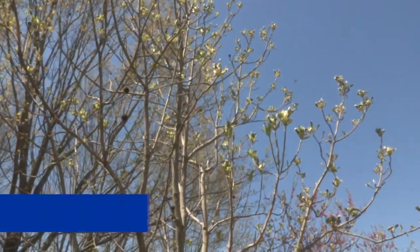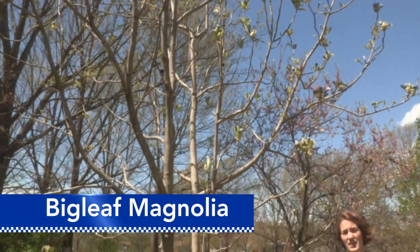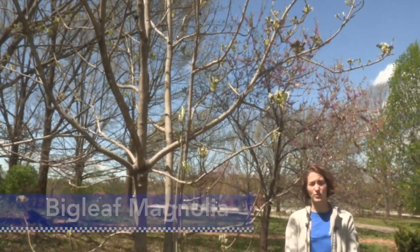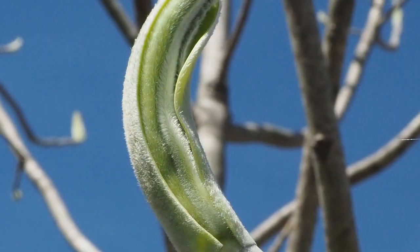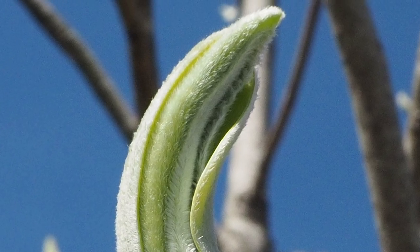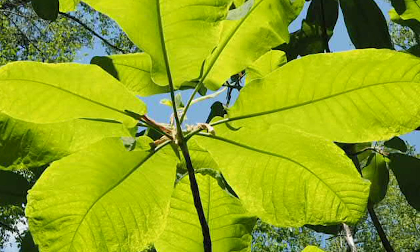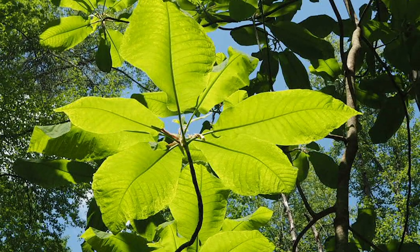The tree that I am standing in front of is the big leaf magnolia, Magnolia macrophylla. It occurs in coves and ravines and mixed mesophytic forests in the Appalachian Plateau. It has the largest leaves and flowers of any North American native tree species. The leaves can be between 20 and 30 inches long and the flowers can be up to a foot in diameter.